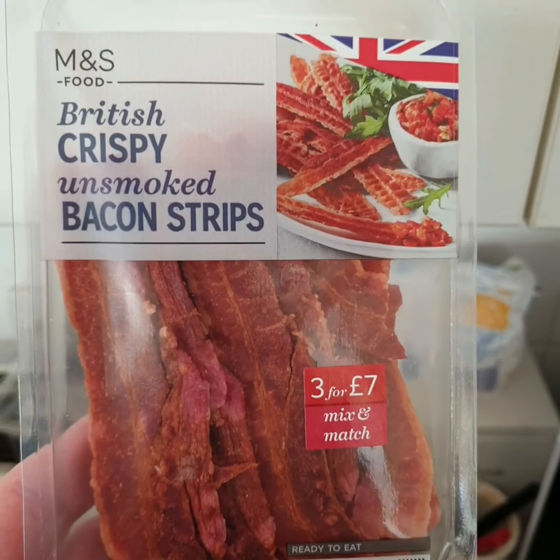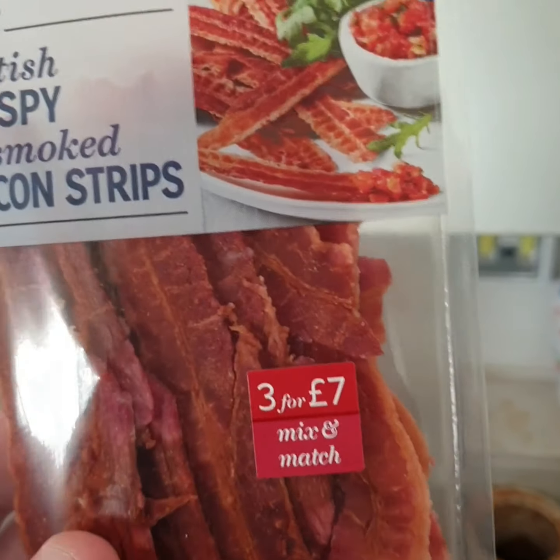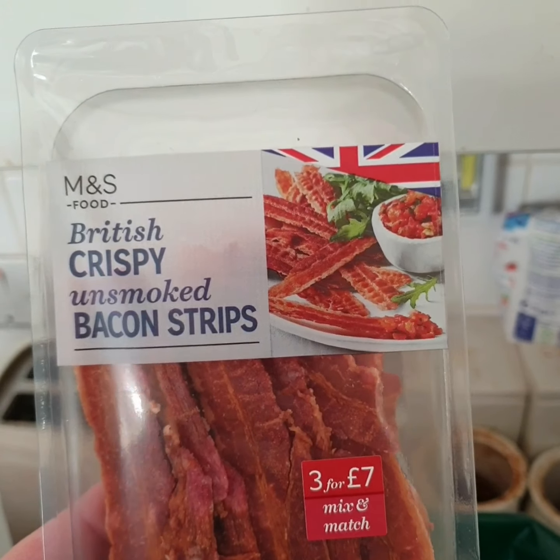And last but not least, some British crispy unsmoked bacon strips — the dried bacon. They're naughty but nice, so I'm going to put those with my salad.